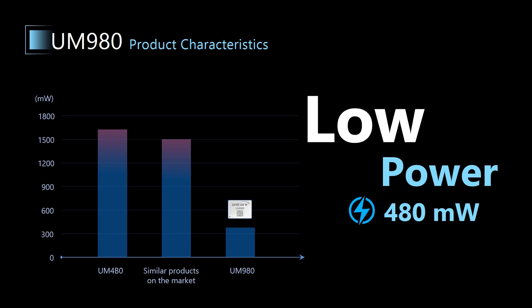Second, power consumption. Our previous generation product, UM4B0, has a power consumption of about 1.6 to 1.7 watts, while UM980's average power consumption is only about 480 milliwatts. This suggests that UM980 not only consumes less power, but also generates less heat.